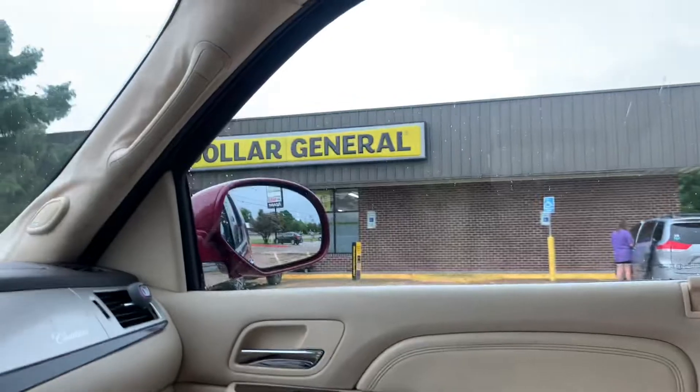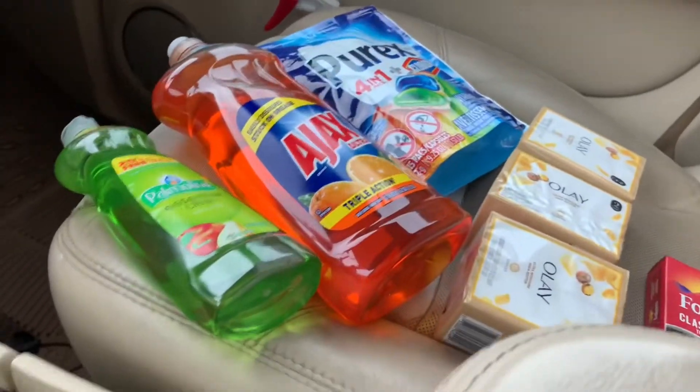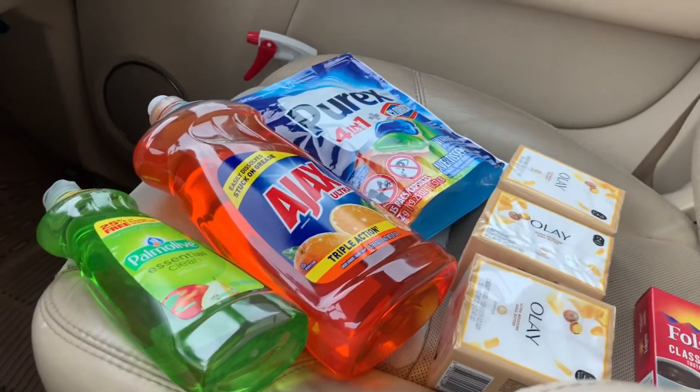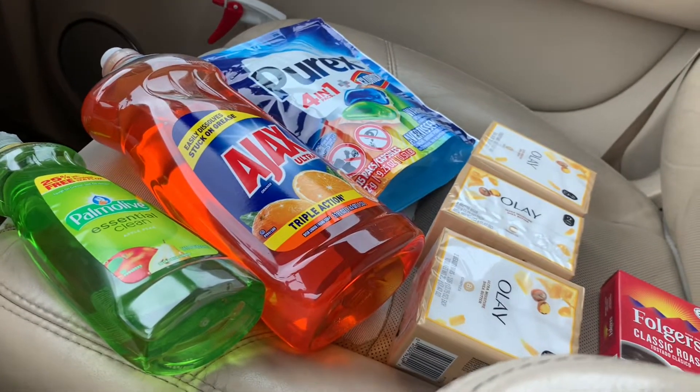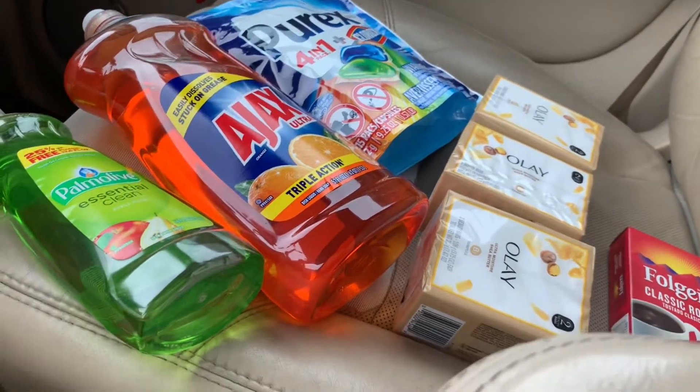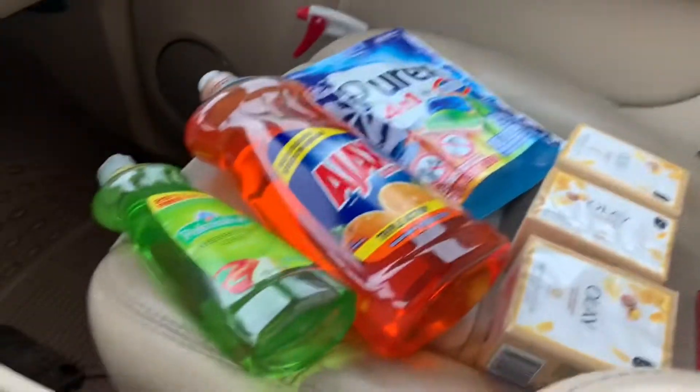I'm back from Dollar General — still outside. I want to share what I ended up paying for these products. It's awesome savings if you have all the coupons I'm about to share with you.